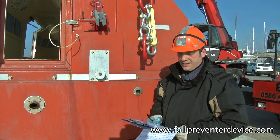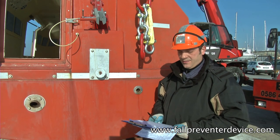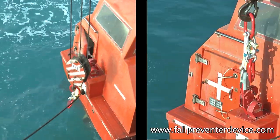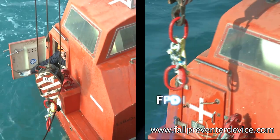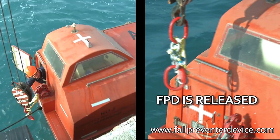We are now going to demonstrate that not any device connecting the lifeboat to the masterlink can be called a fall-prevented device, even if it avoids the lifeboat drop. To make an easy example, not every orange leisure boat can be called a lifeboat — just as a real lifeboat painted blue cannot be accepted as a life-saving appliance.